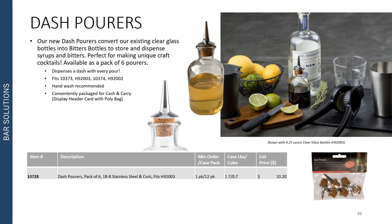We now have bitters dispensing options with our new dash pourers. These are used to convert our existing clear glass bottles into bitters bottles to store and dispense your syrups and bitters — perfect for making unique house craft cocktails. They are available as a pack of six, conveniently packaged for cash and carry in a display header card with poly bag. Each pourer dispenses a dash of your bitters with every pour. They are hand wash recommended due to the cork and stainless steel pour top construction. The dash pourers fit our existing items 10373, H92003, 10374, and H92004.